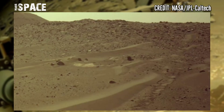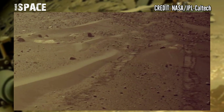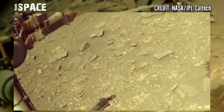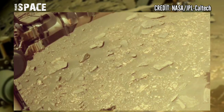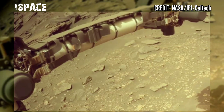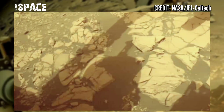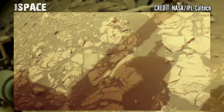It also found sandstones with coarse grains, which might have formed in a fast-flowing river. These kinds of rocks are excellent targets for studying a variety of Martian environments where life could have thrived.